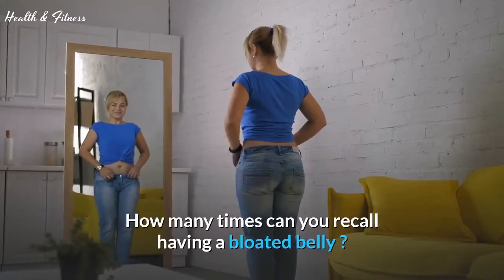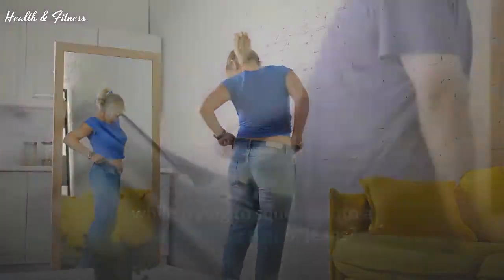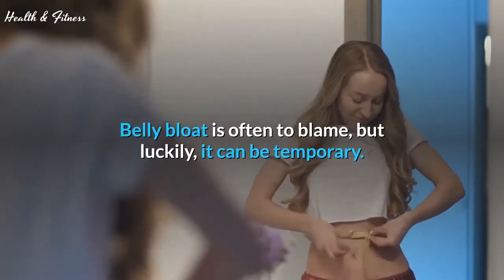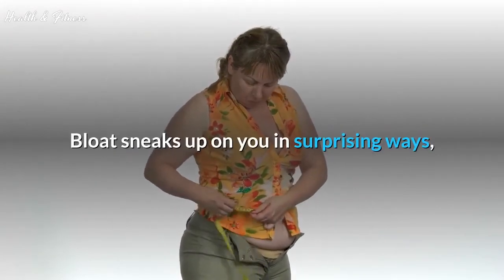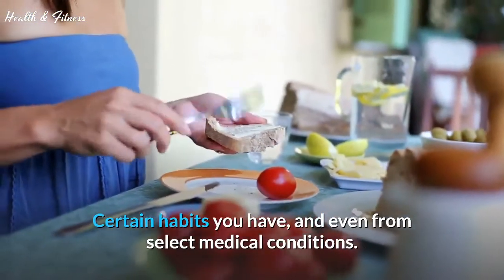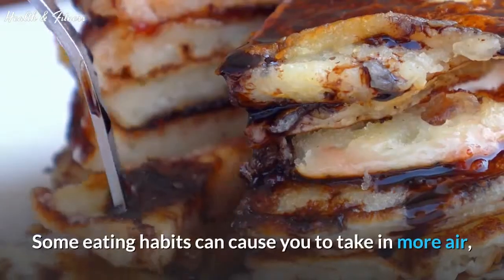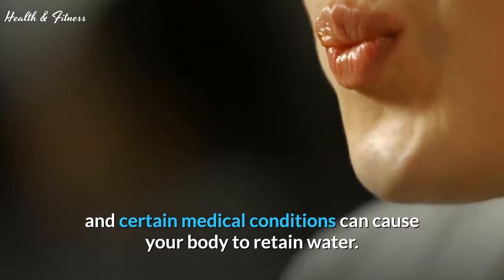How many times can you recall having a bloated belly while trying to squeeze into a tight-fitting pair of jeans? It's particularly annoying if you watch what you eat and exercise. Belly bloat is often to blame, but luckily it can be temporary. Bloat sneaks up on you in surprising ways — depending on what you eat, certain habits you have, and even from select medical conditions. Certain foods can cause digestive distress, some eating habits cause you to take in more air, and certain medical conditions can cause your body to retain water.